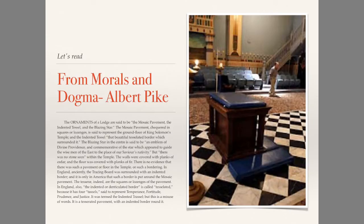Let's read from Morals and Dogma by Albert Pike. He writes: 'The ornaments of a lodge are said to be the mosaic pavement, the indented tessel, and the blazing star. The mosaic pavement, checkered in squares or lozenges, is said to represent the ground floor of King Solomon's Temple.'